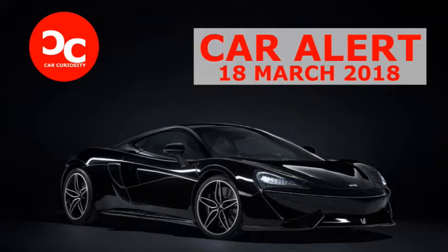The McLaren 570 GT MSO Black Collection's exterior is finished with carbon black paint, which has been developed specifically by MSO. It also boasts black detailing on the front and rear splitters, side skirts and air intakes. The wheels are five twin-spoke lightweight items with Pirelli P Zero tires and carbon ceramic brakes with black calipers.